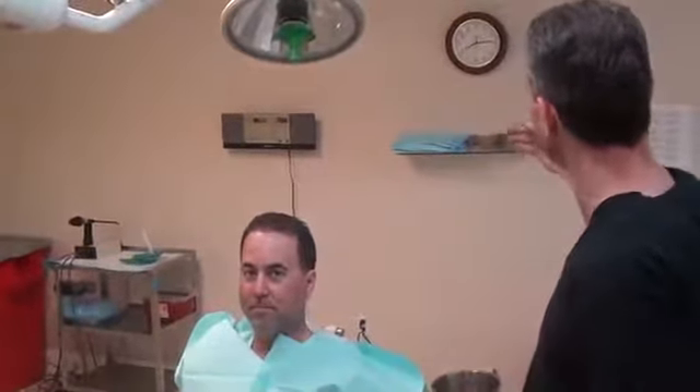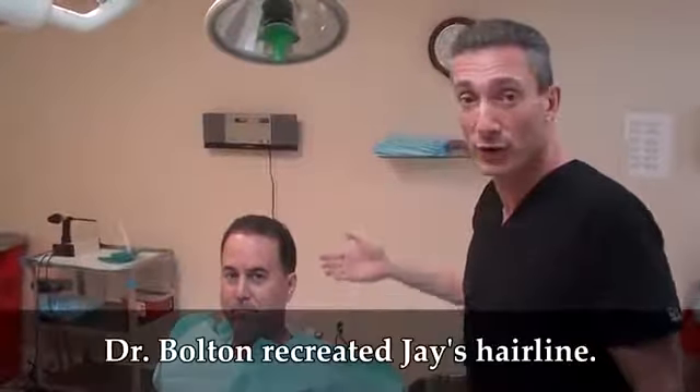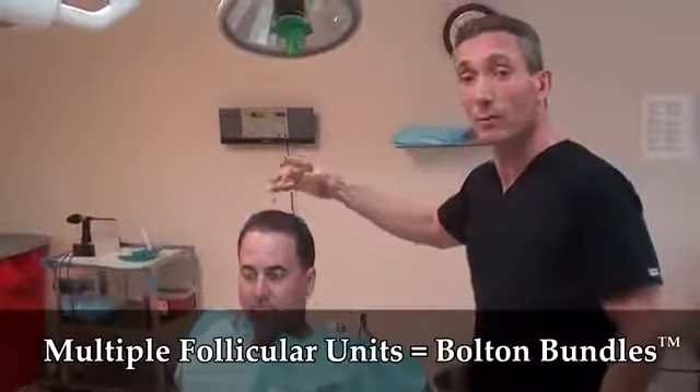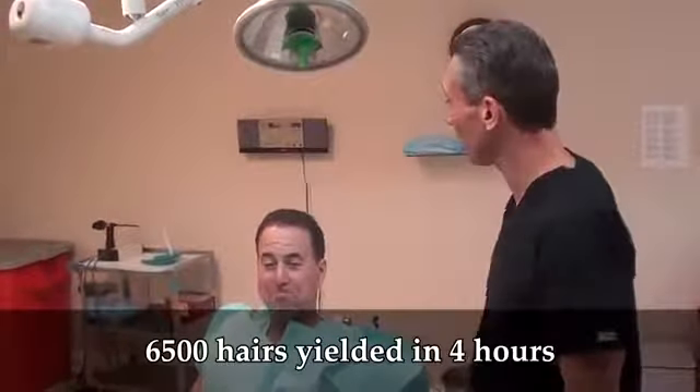We just completed Jay's procedure. We started this procedure at approximately 4 o'clock and it's right now about a quarter after 8. So in about 4 hours and 15 minutes, we're completely done. We've restored Jay's hair by recreating the hairline again, filling in and building behind that with the multiple follicular inner grafts, the bolt bundles, and then went into the crown. But more importantly, how was your day Jay? This was extremely comfortable, very relaxing, stress-free. I almost feel like I'm on vacation. He took a vacation from his work to get about 6,500 hairs in approximately 4 hours.